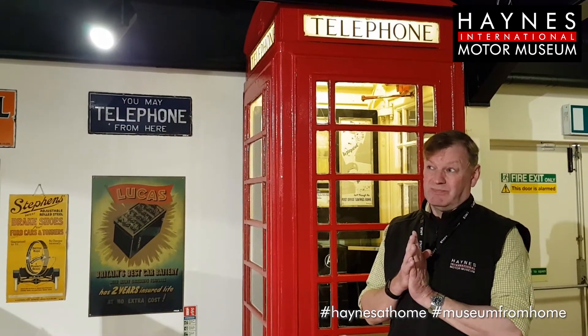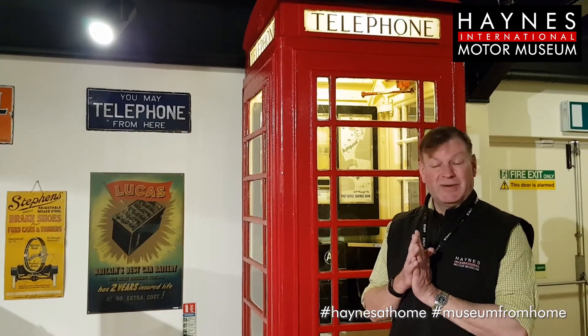The last time I used a phone box was in a place called Port Quin, down in Cornwall, which is a delightful little village — we used to go on holiday down there. The signal was rotten. That would have been probably about 1995.